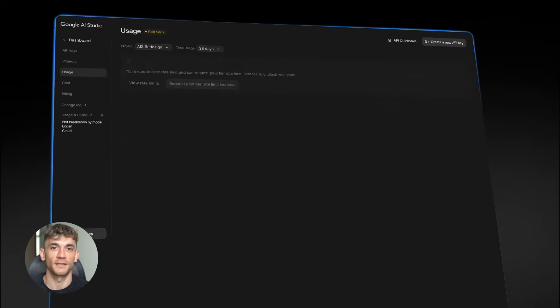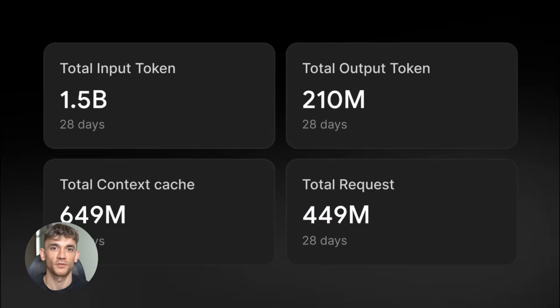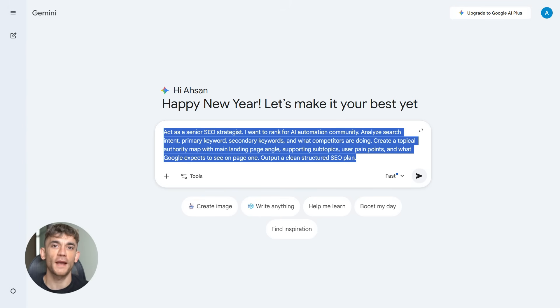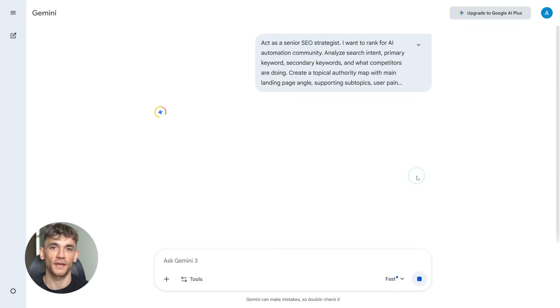Gemini 3 is extremely good at understanding search intent. It knows what Google expects to see on a ranking page, understands topic clusters, supporting keywords, and how to build topical authority — making it perfect for planning SEO content before you write anything. Here's the prompt: 'Act as a senior SEO strategist. I want to rank for AI automation community. Analyze search intent, primary keyword, secondary keywords, and what competitors are doing. Create a topical authority map with main landing page angles, supporting subtopics, user pain points, and what Google expects to see on page one. Output a clean structured SEO plan.'